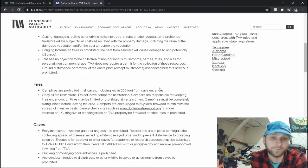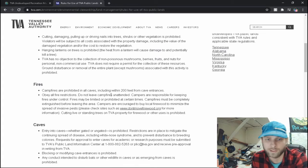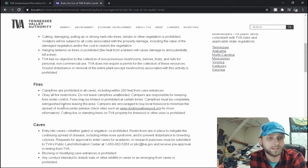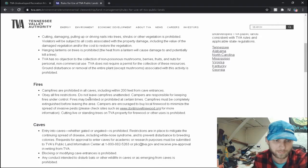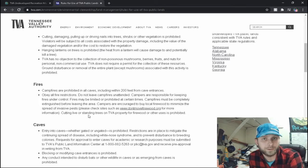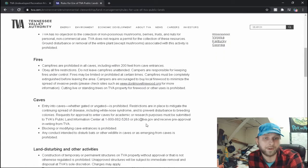Campfires are prohibited in all caves including within 200 feet from the cave entrance. Obey all fire restrictions, do not leave campfires unattended — campers are responsible for keeping fires under control. Campfires must be completely extinguished before leaving the area. Campers are encouraged to buy local firewood to minimize the spread of invasive species. Cutting live or standing trees on TVA property for firewood or other use is prohibited. That changes things — I will not be cutting any trees down even if they are dead and standing. My question is: who do I get in touch with to properly manage the areas I want to go?